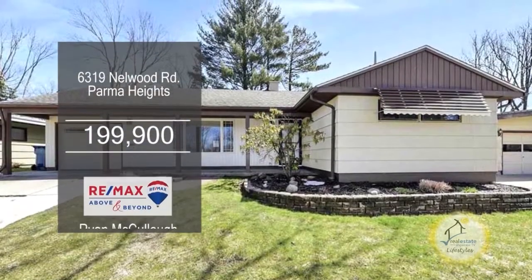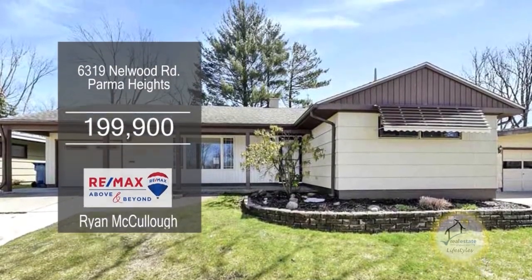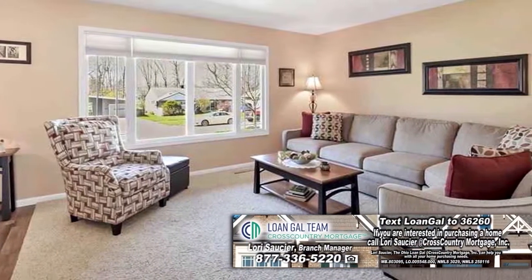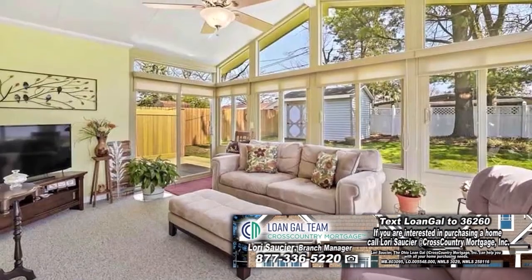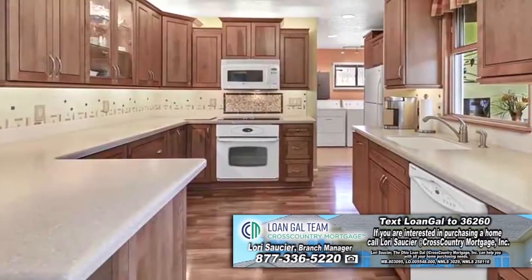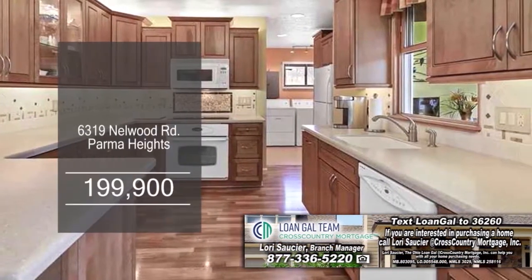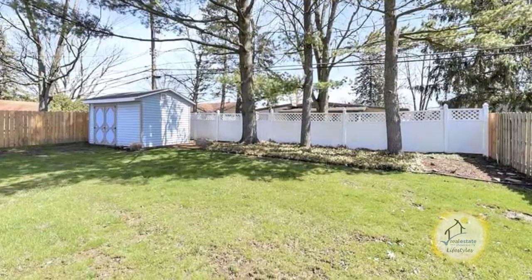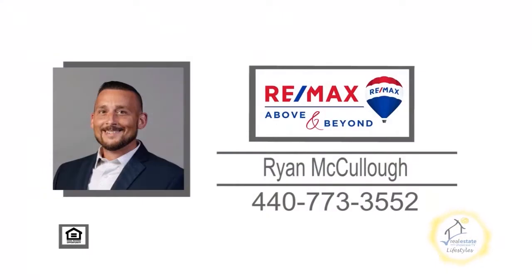This ranch in Parma Heights features three bedrooms and one and a half baths. The spacious family room has large, newer windows. This space flows into a dining area, which opens to the sunroom. The updated kitchen includes craft-made cabinets and Corian countertops. Outside, you'll find a patio area overlooking the large backyard. For a private showing, contact Ryan McCullough.